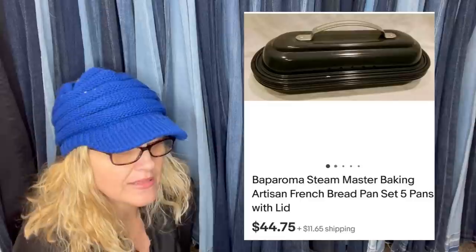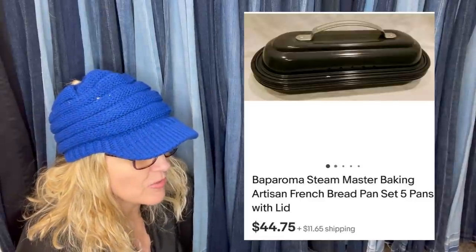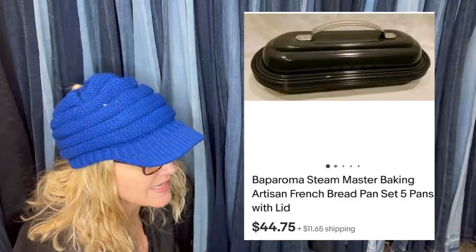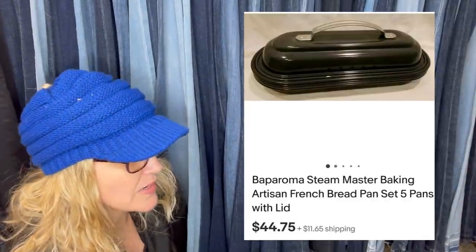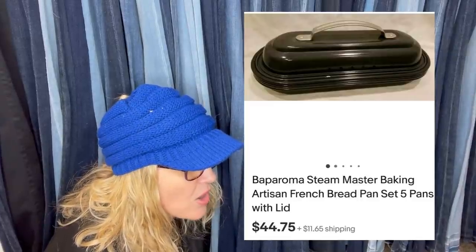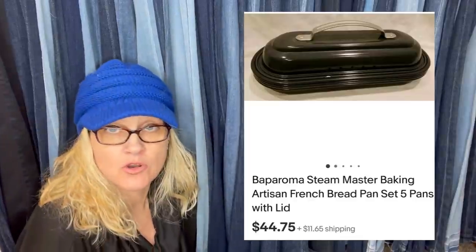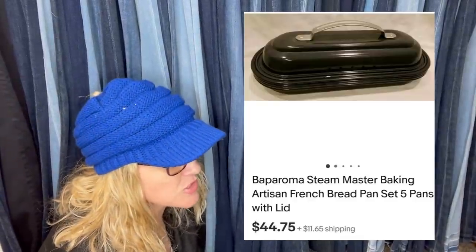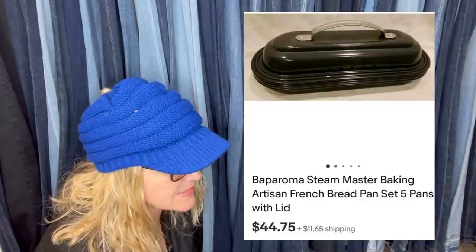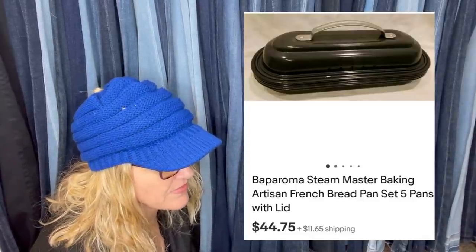Got this at a garage sale in the fall for $3. Listed it in January and sold it just under a month later for $44.75. It is a Baparoma — B-A-P-A-R-O-M-A — Steam Master Baking Artisan French Bread Pan, set of five pans with lid. Never heard of that brand. $44.75.